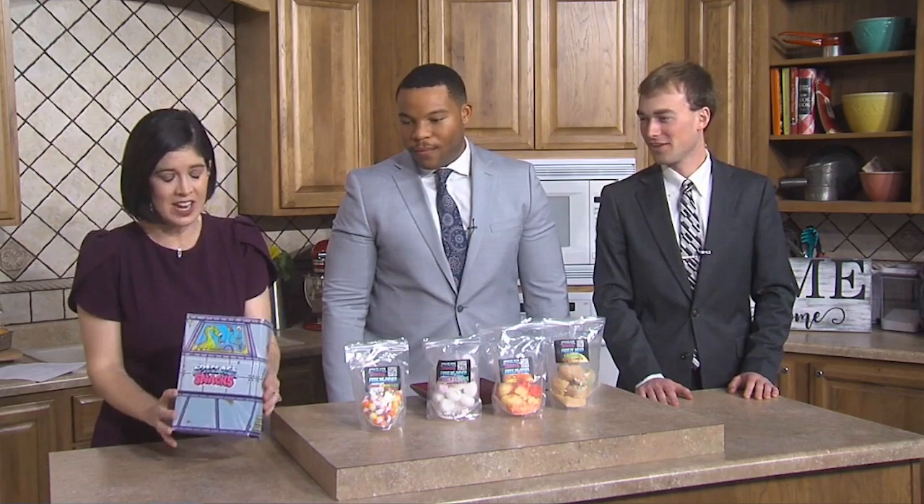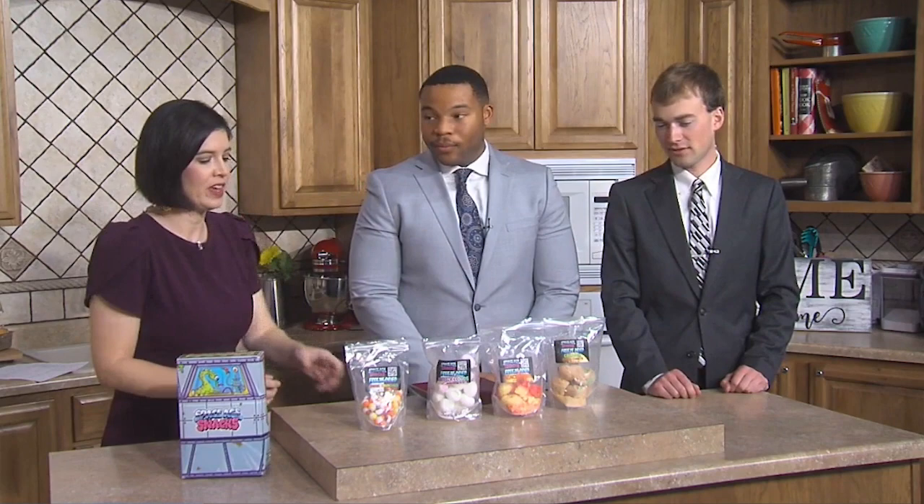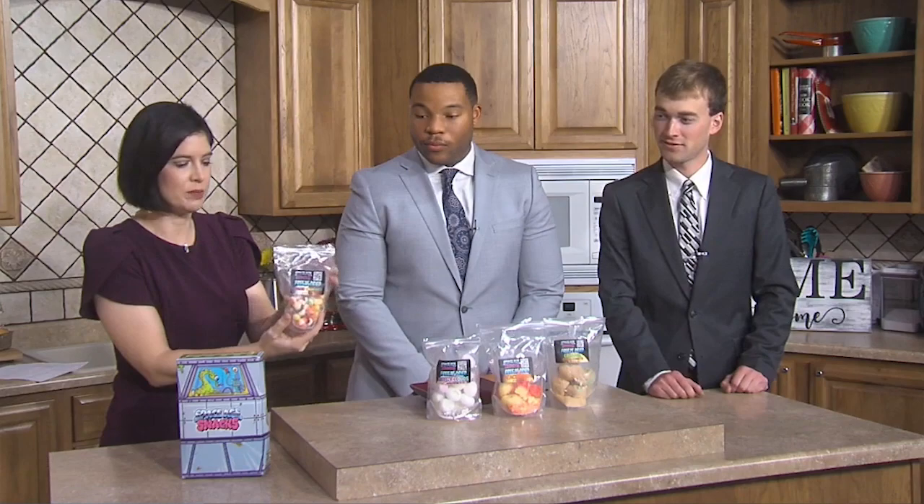We've got Kyle working behind the scenes today with Gary so you can learn the ropes of Good Morning Nebraska. We had to subject both of you to Try It Tuesdays — my first Try It Tuesday! Today we are trying these space-age snacks. Apparently they are freeze-dried candies.